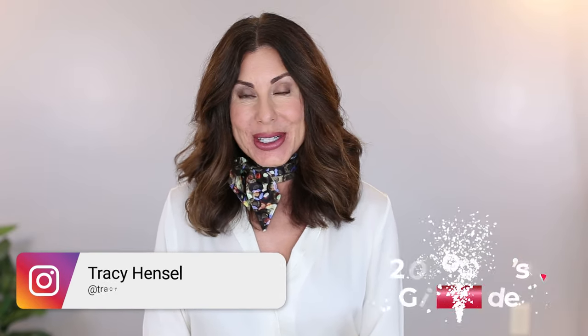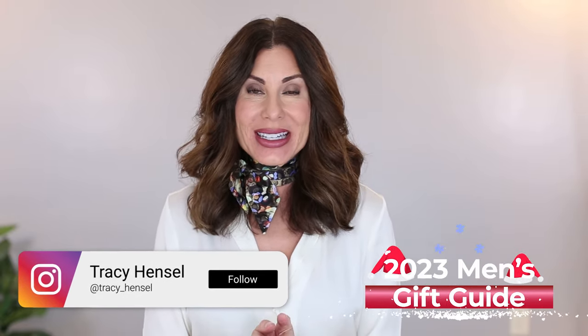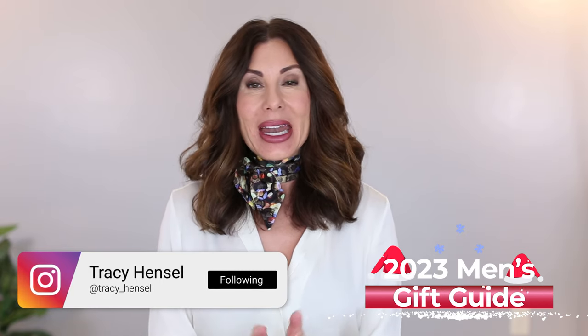Welcome to the Men's Christmas Gift Guide for 2023. Many of you look forward to my Christmas Gift Guide series every single year, and a lot of you have shared the Men's Christmas Gift Guide is your favorite because the men in your life are the hardest ones to shop for.